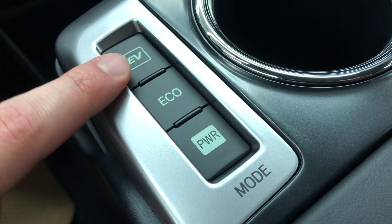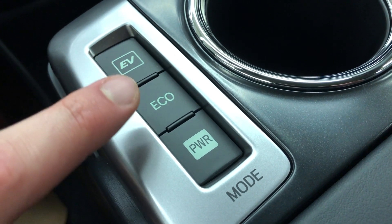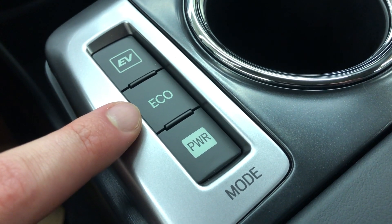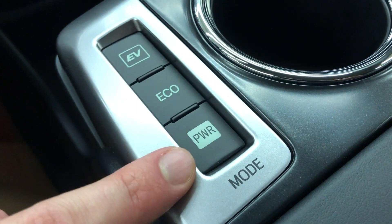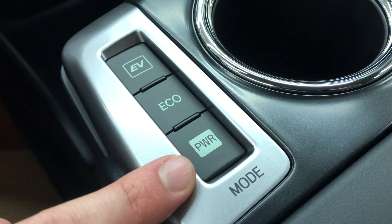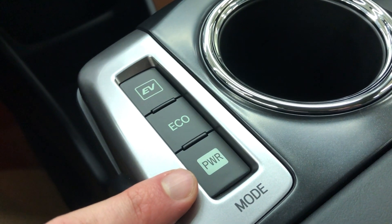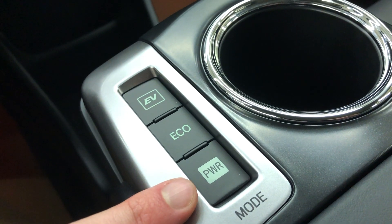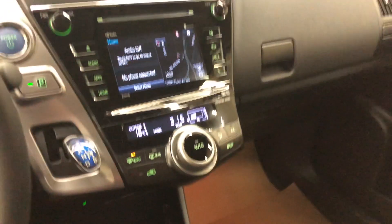The vehicle has a couple of different driving modes. EV mode is where it works solely on the electric motor. Eco mode will limit the performance to give you greater fuel economy. Power mode works the opposite way — it gives you a slightly faster vehicle but will consume slightly more gas as well. So that is a quick rundown of the Prius V.